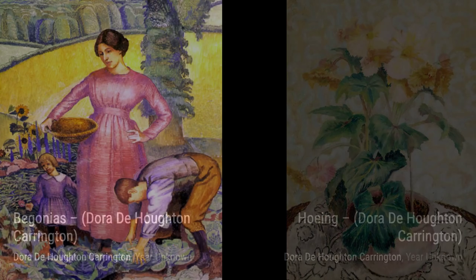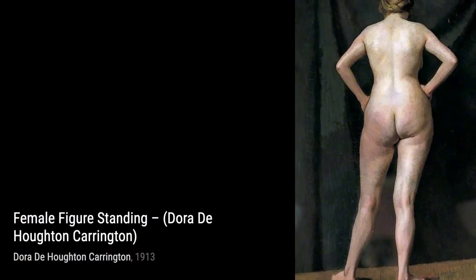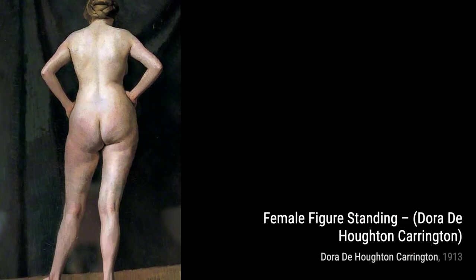In Hoeing, Carrington portrays a woman working in a field, showcasing her ability to capture the strength and resilience of everyday people. Now let's talk about Female Figure Standing. Carrington's exploration of the female form is evident in this painting, where she portrays a woman with grace and poise.